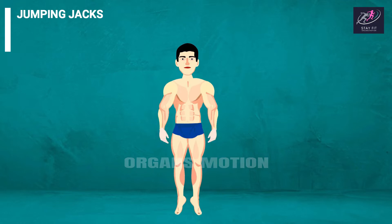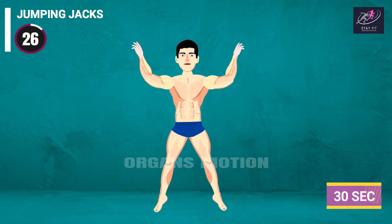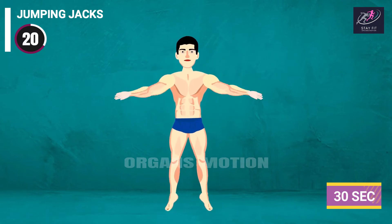Jumping Jacks: 3, 2, 1, go. 30, 29, 28, 27, 26, 25, 24, 23, 22, 21, 20, 19.